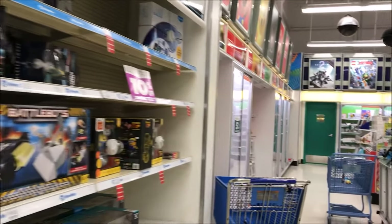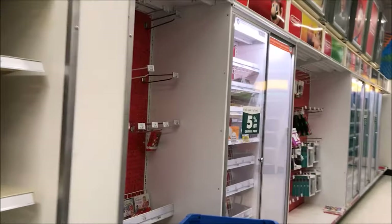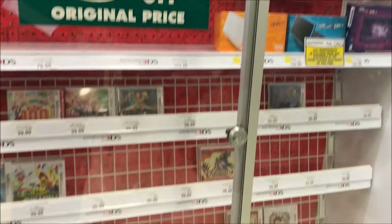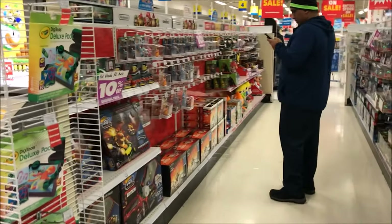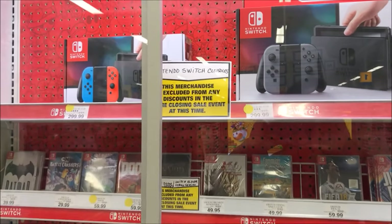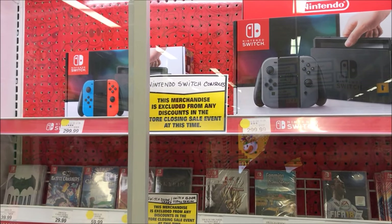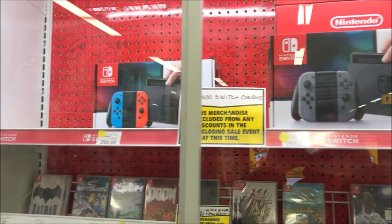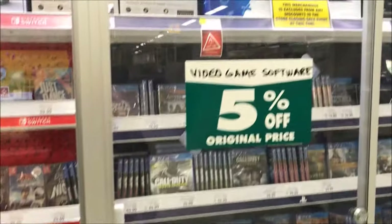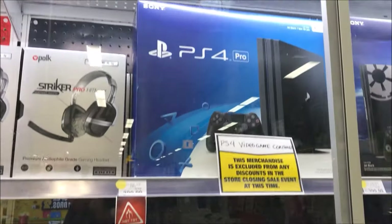Just so you know, gaming is 5% off — 5% off video games. It looks like the Nintendo Switch is not on sale right now, but at least they have them in stock. That's all the software.